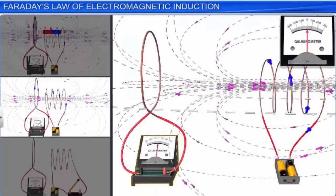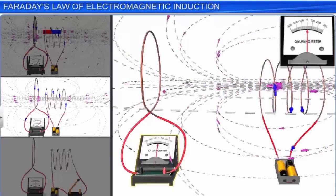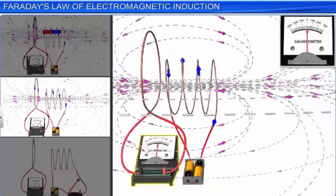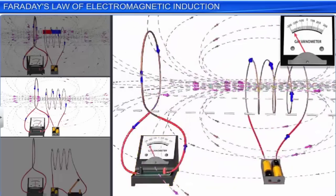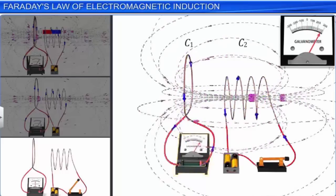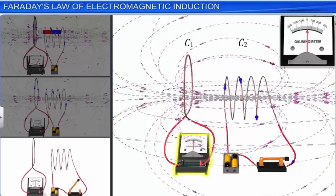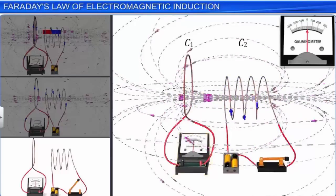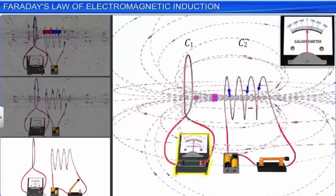Similarly, in the second experiment, he observed that the relative motion between the two coils, one carrying a current, changes the magnetic flux across the coils. This change in the magnetic flux with time induces an EMF in the other coil. In his third experiment with two coils, he found that if the tap key is pressed, the current in coil 2 and the resulting magnetic field rises from zero to maximum value in a short time. This results in a change in the magnetic flux with time across coil 1, inducing an EMF in it. If the key is kept pressed, there is a steady magnetic field across coil 1, thereby there is no EMF induced in it, and the current drops to zero. When the tap key is released, the current in coil 2 decreases from maximum to zero in a short time, resulting in the magnetic flux across coil 1 dropping suddenly, thereby inducing an EMF in it.